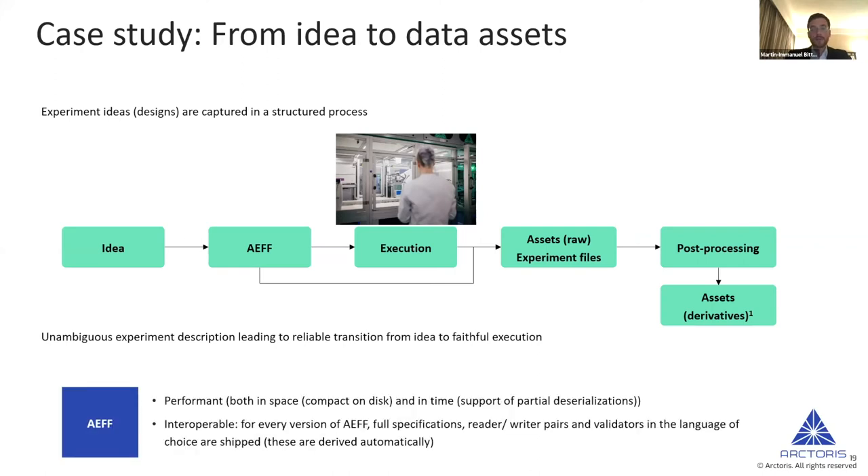The next focus is on the AEF — the Actor Experiment File Format. In our case it had to fulfill primarily two requirements: first, to be highly performant so we can use it in a timely fashion without requiring too much disk space, making it easier for others to use as well; and second, following the principle of interoperability, making sure there are always full specifications, and free readers, writers, and validators available in any programming language of choice — whether C++, Python, or whatever you prefer.